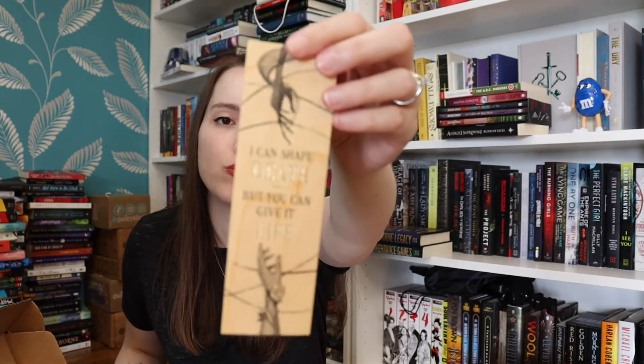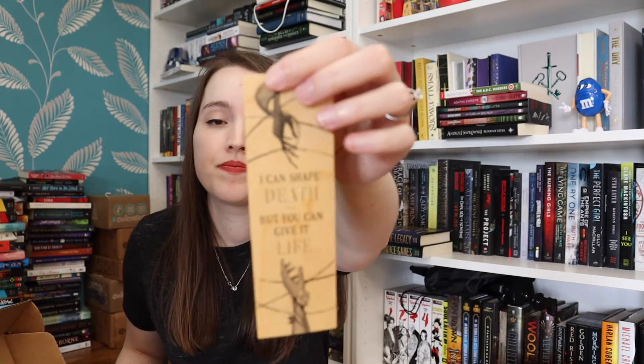I already opened it, so this is not exactly an unboxing, but I have everything that came in the box here. There's this wooden bookmark that says 'I can shape death, but you can give it life.' It's really cool — I really love wooden bookmarks. It's very thin, which I like.